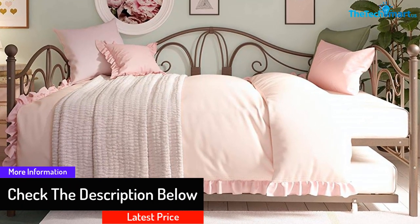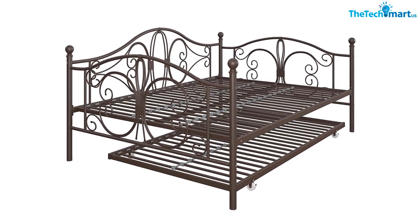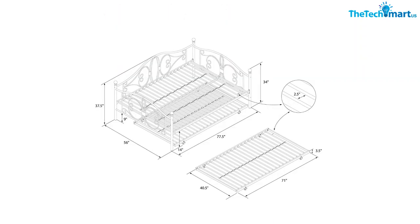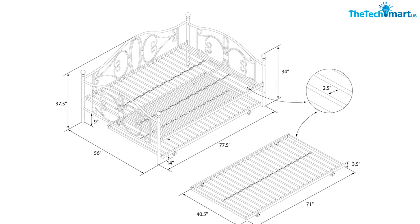The product features four casters, where two of them are locking while the others are non-locking, for enhanced durability and support. It features a sturdy metal frame and slats which enhance the product's longevity. Moreover, you can get this product in either bronze or white finish, and in full or twin sizes, to customize to your taste and preference.